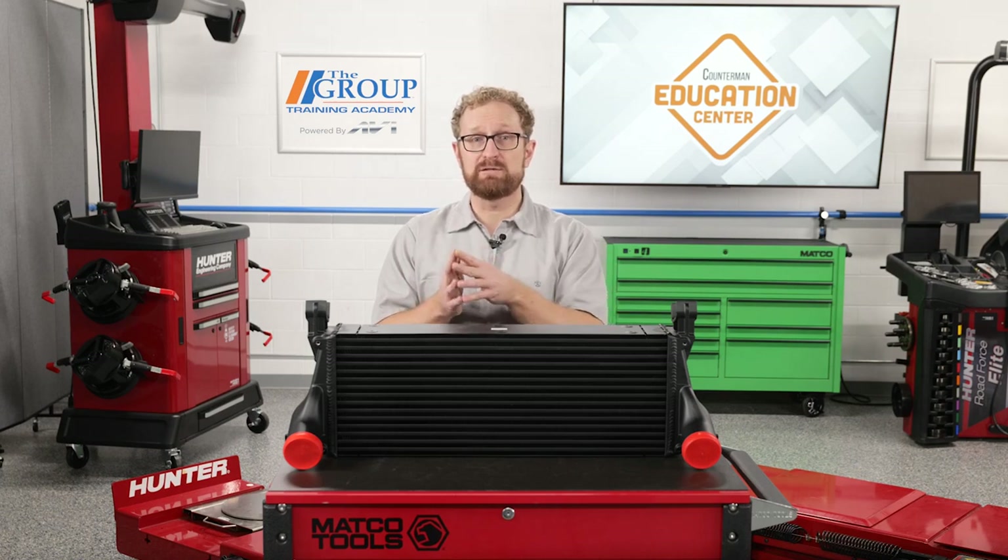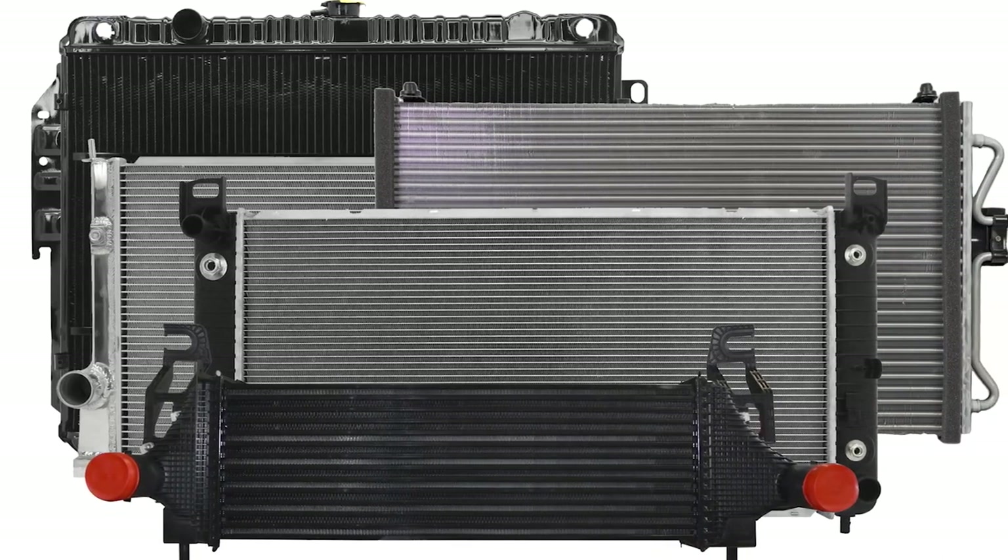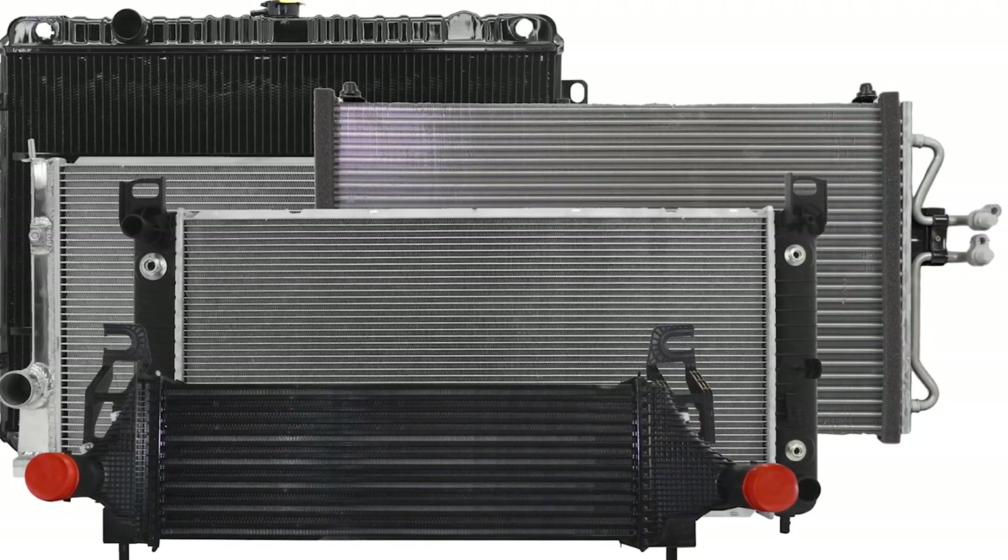Turbocharger components can be hard to find, but when it comes to intercoolers there are some quality replacement options available in the aftermarket. CSF, a well-known brand that's been in business in the United States for more than 40 years, has a full line of aftermarket intercoolers with coverage ranging from Audi to Volvo.